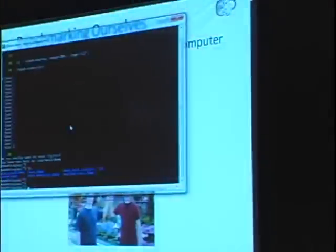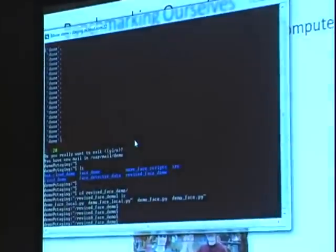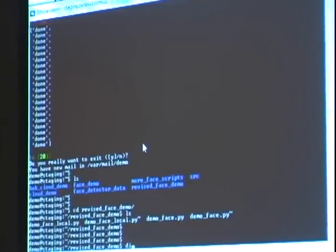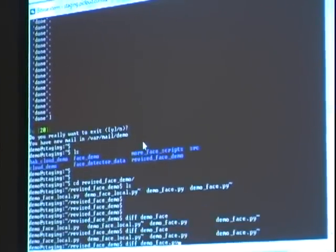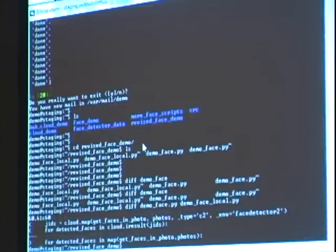We have a version of the face detector that runs locally and a version that runs on the cloud, and the difference between the two is very minimal — simply two lines of code change. Instead of doing a map, we do a cloud.map, mapping the face detection function across a bunch of images. Then we call cloud.iResult to get the results of all these images.